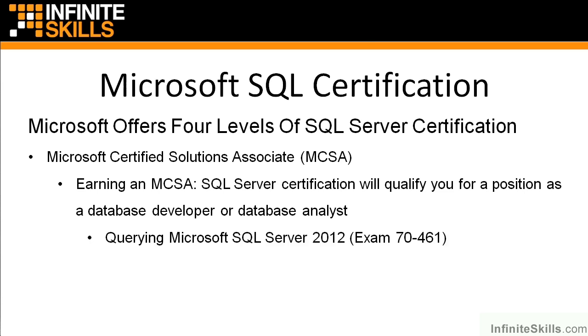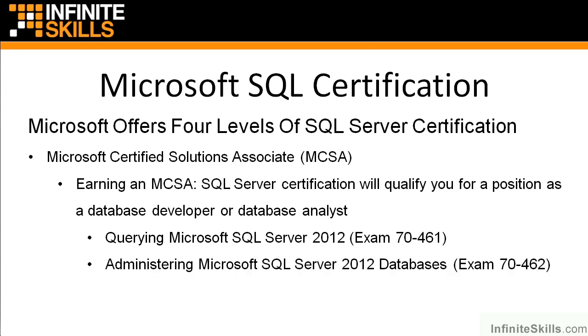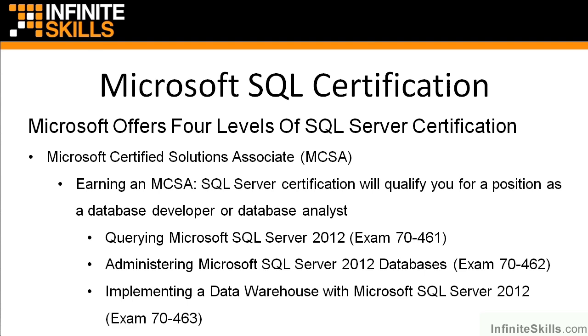To get the MCSA SQL Server certification, you will first have to successfully pass exam 70-461, which is Querying Microsoft SQL Server 2012 — the course you're watching right now. You'll also need to pass exam 70-462, Administering Microsoft SQL Server 2012 Databases, and then exam 70-463, Implementing a Data Warehouse with Microsoft SQL Server 2012.